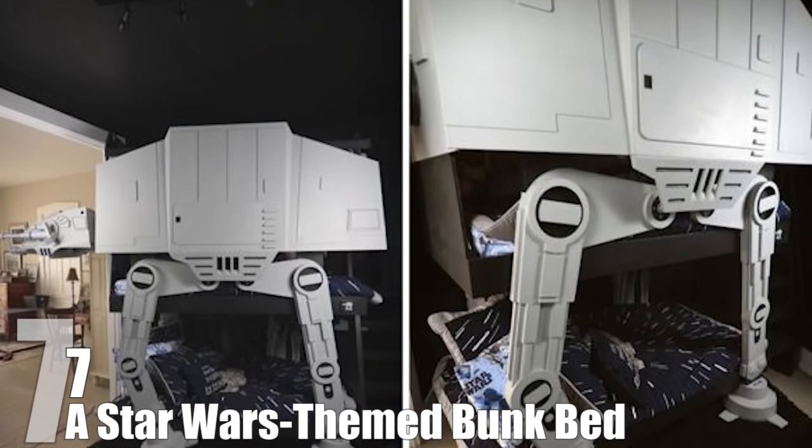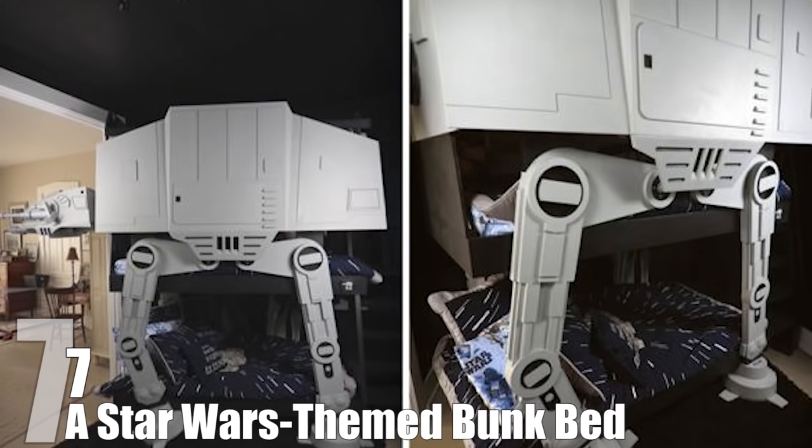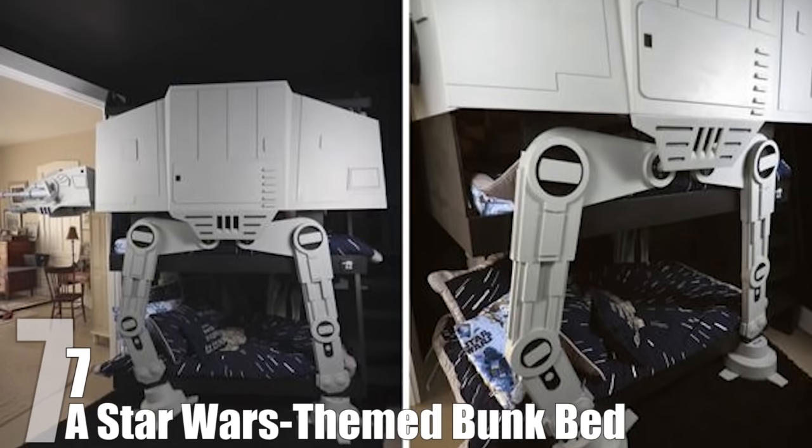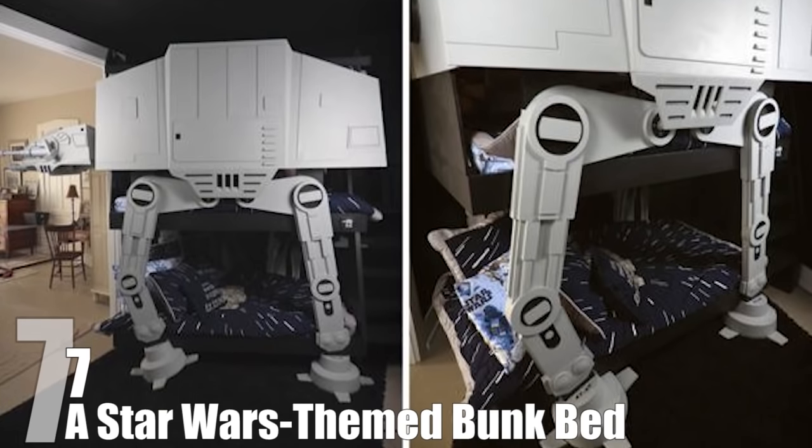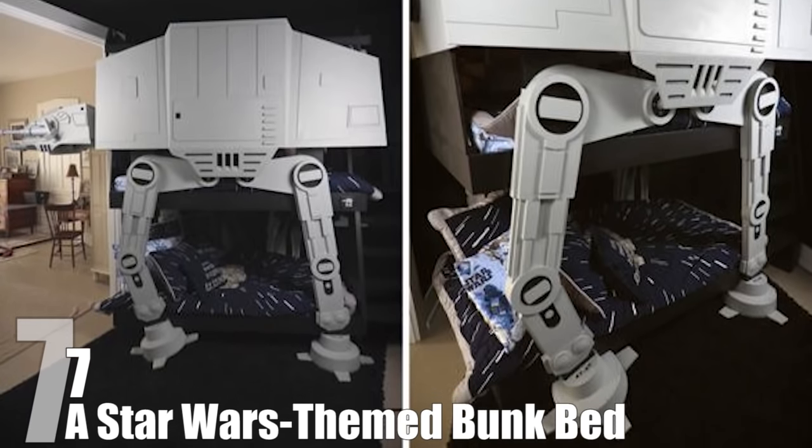This geek wet dream took Jonathan about 300 to 400 hours to complete. It was worth it though, because now his kids get to sleep in a walking tank used by an evil genocidal empire. Sweet dreams, kiddos.